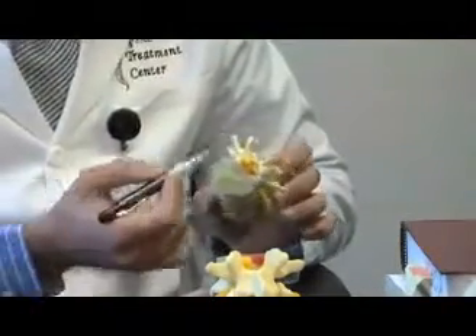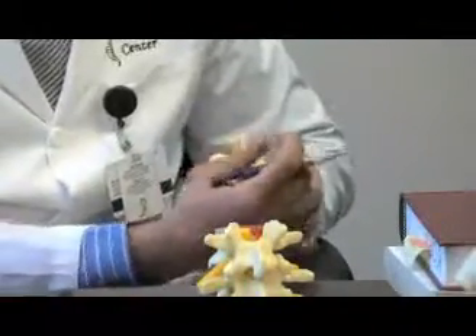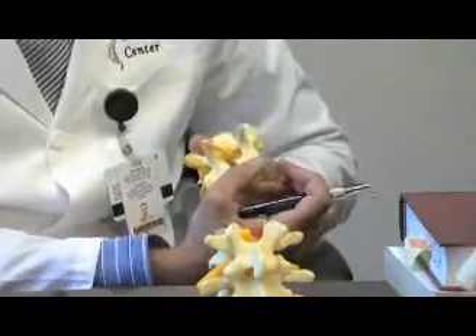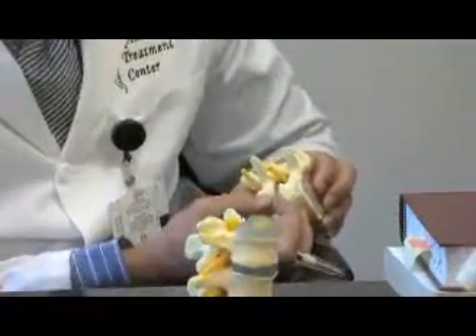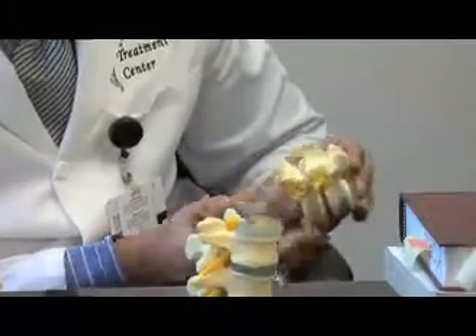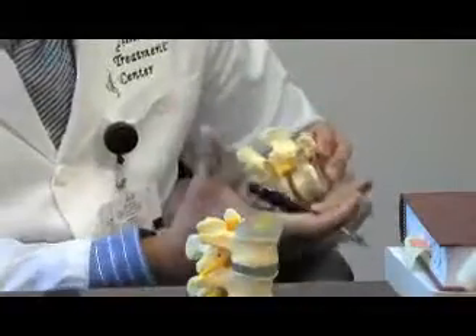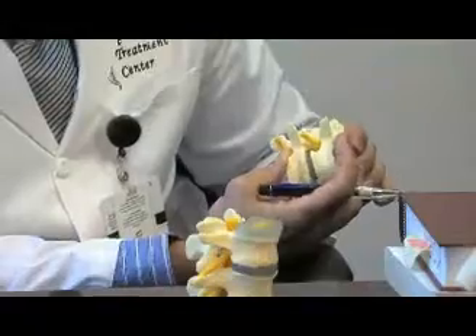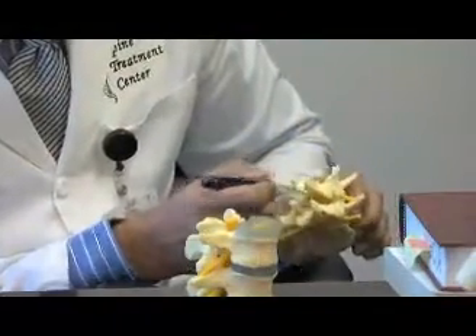What happens is that, as you can see right here, this is an example of a nice healthy disc — it's nice and thick and plump and plush. As the disc deteriorates, it settles. As it settles, as you can see here, the facet joints right here become arthritic and they hypertrophy — they get bigger. Meanwhile, as the disc settles, these ligaments that are in the back — they call them yellow ligaments — they are very tight and they don't let the vertebral body fall forward.